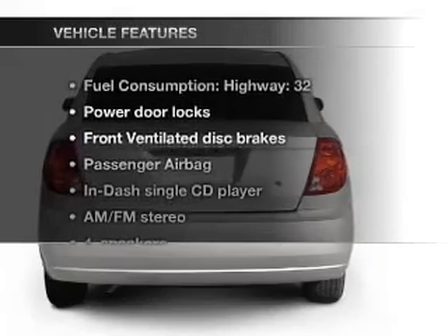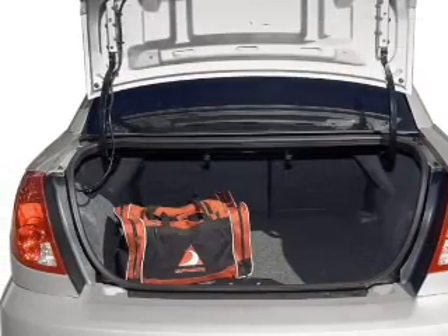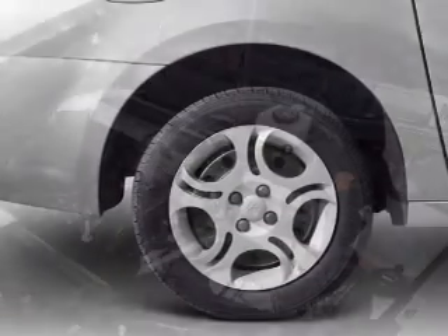And with these notable features, you won't want to miss out on the opportunity to own this amazing ride. Air conditioning, power door locks, power steering, an AM-FM stereo with a CD player, and an adjustable tilt steering wheel.